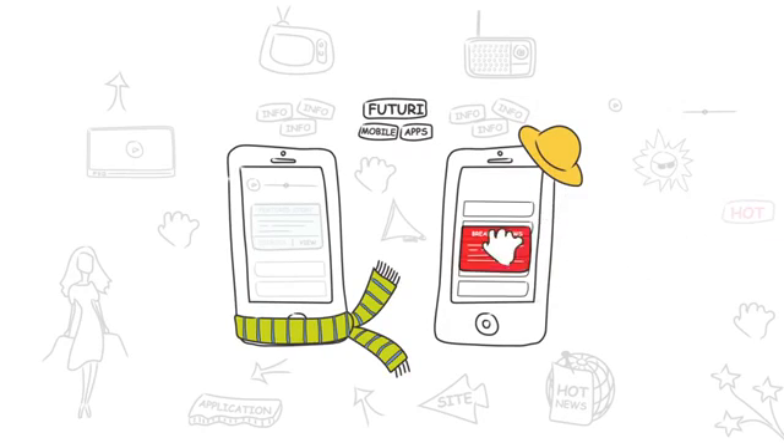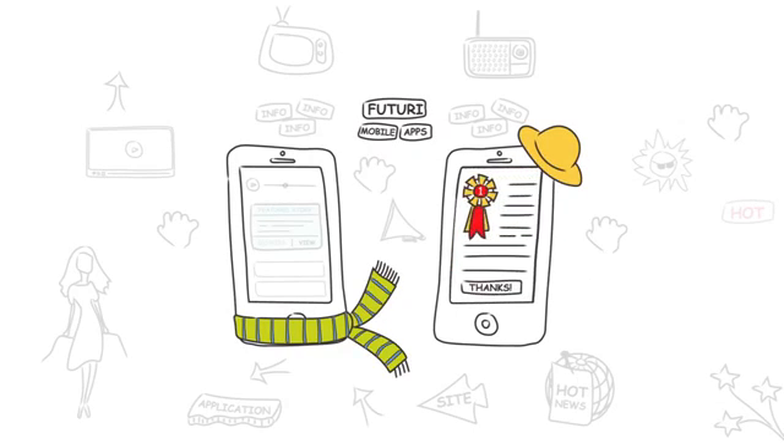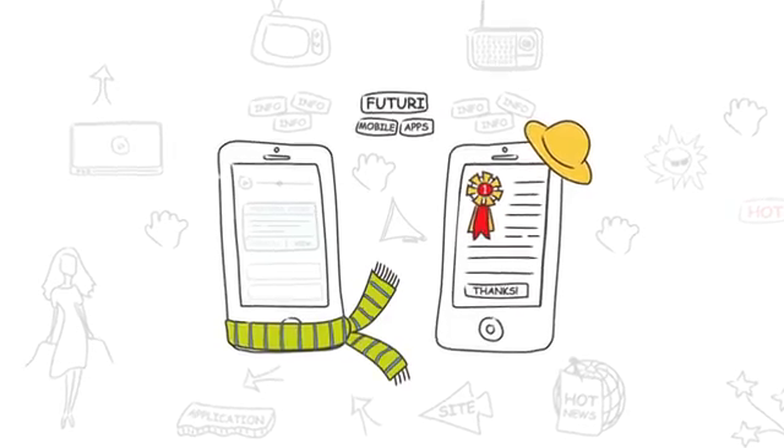Red Alerts send push notifications out to the users immediately. Then, when the user opens the app, they'll see more information on what you've just pushed in a Red Alert.